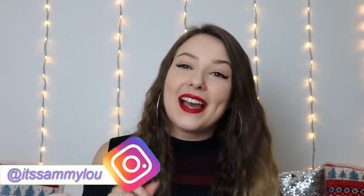Hi everyone, it's me, Sammy, and welcome back to my channel. Welcome to my channel if you're new here. I hope you're all having an amazing day. In today's video we are talking about Black Friday, guys.